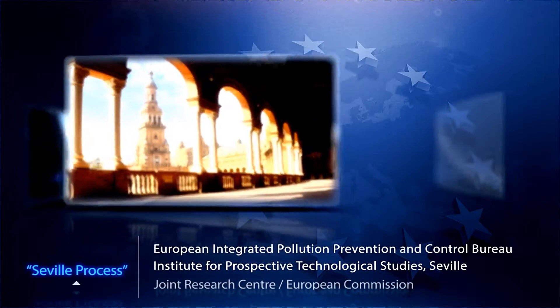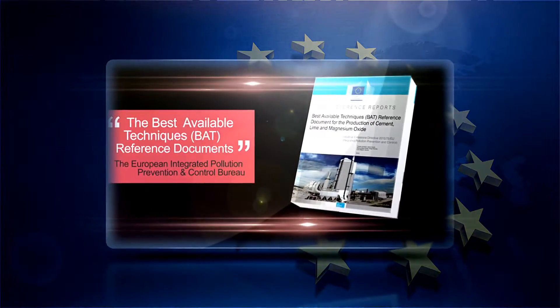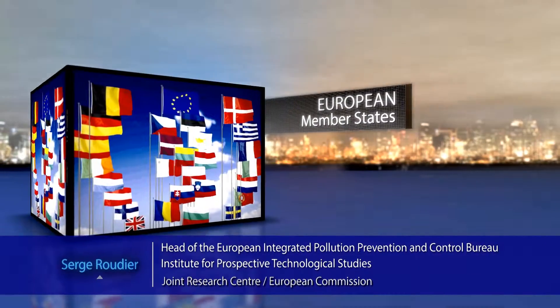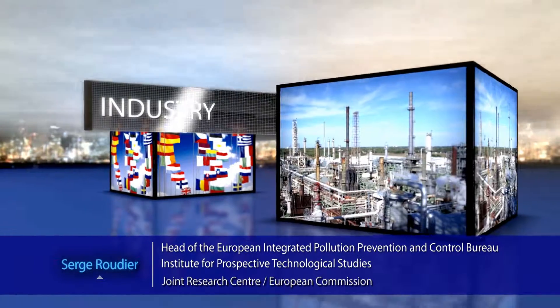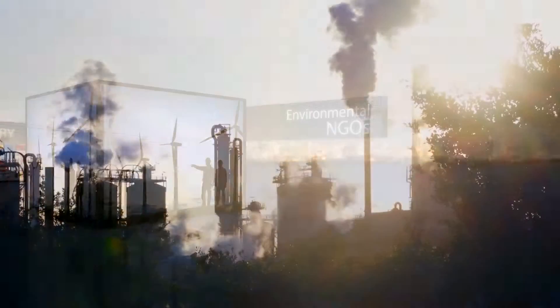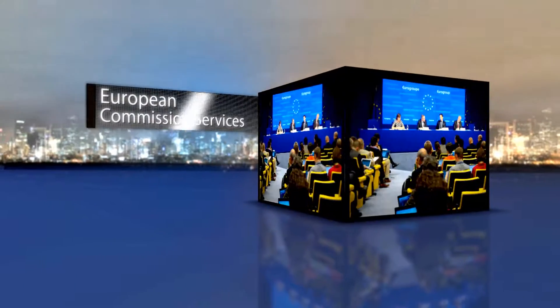Environmental technical standards, the BAT conclusions — the best available techniques conclusions — are established through a process that involves member states, industry representatives, environmental organizations promoting the protection of the environment, and of course services of the Commission.